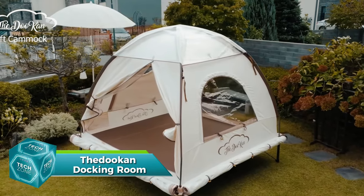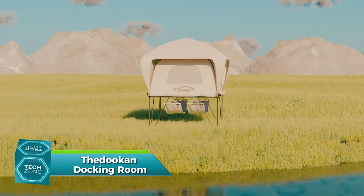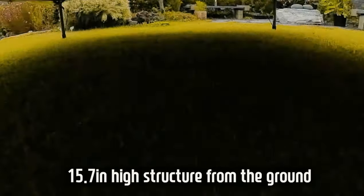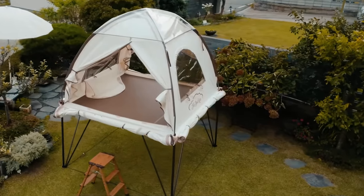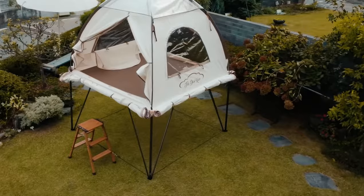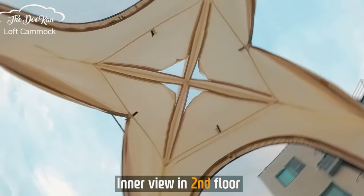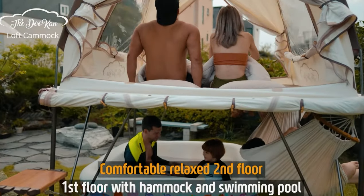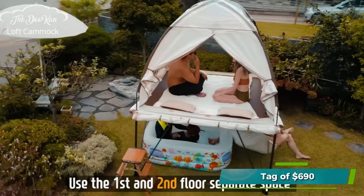The Fedokan Docking Room is a two-story tent that can accommodate three to four people. It can withstand up to 300 kilograms and winds up to 19 meters per second. It can be set up in 10 to 20 minutes, not only on land but also on surfboards. However, it is not lightweight, weighing around 45 kilograms, and comes with a higher price tag of $690.